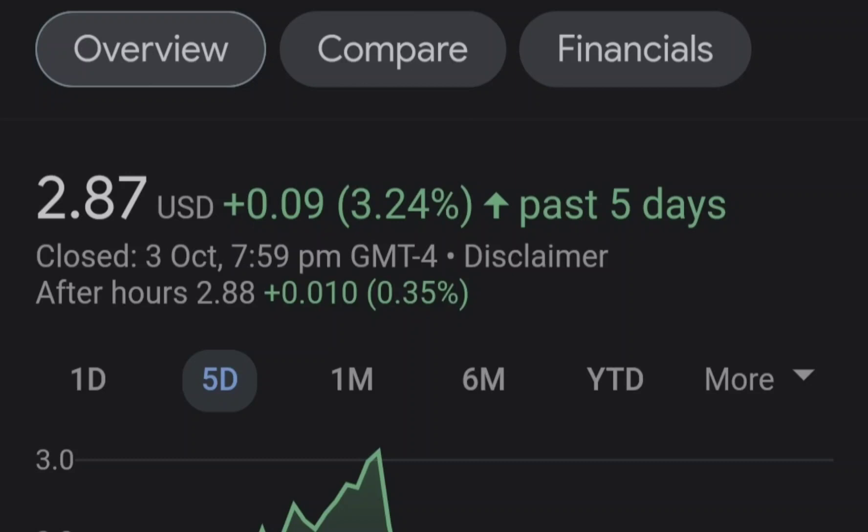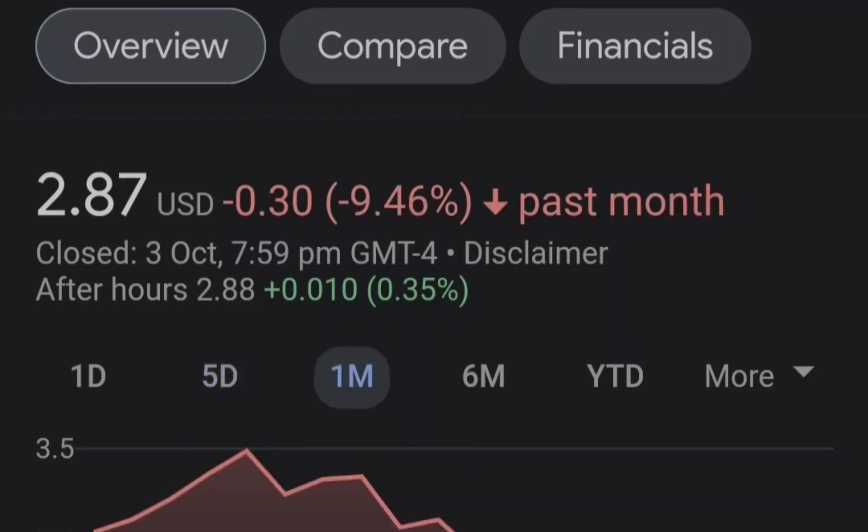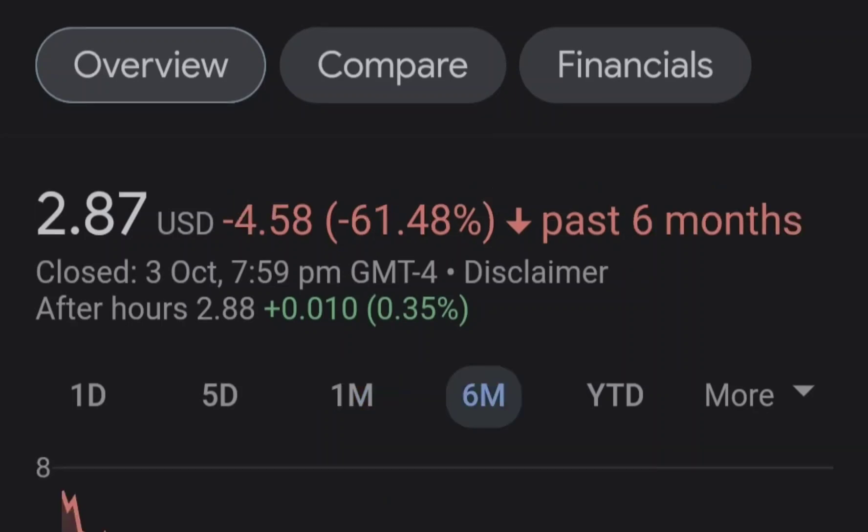Before we get into all of that, if you guys would like to earn two free stocks with a Mumu value minimum value up to seven thousand dollars, please check out the link in the description.